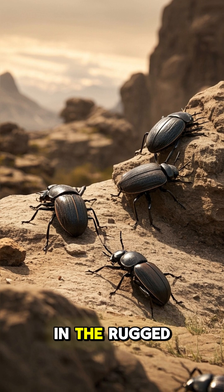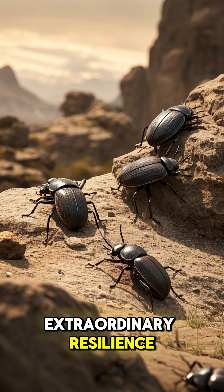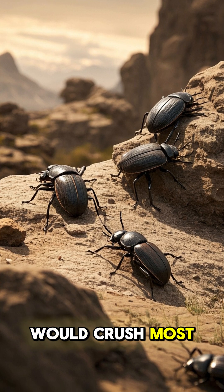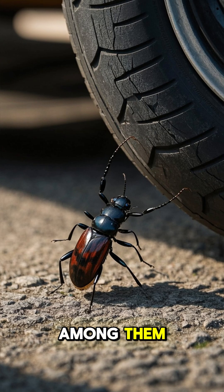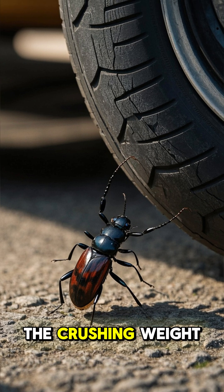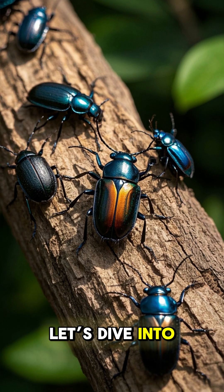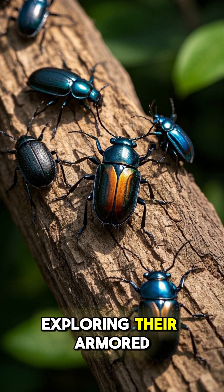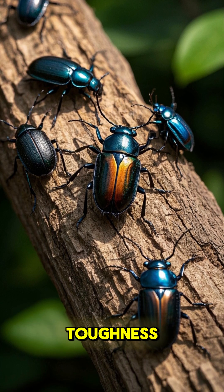In the rugged battleground of nature, where survival demands extraordinary resilience, some beetles have evolved to shrug off forces that would crush most creatures. Among them, a few stand out as near indestructible, capable of withstanding the crushing weight of a car tire. Let's dive into the world of beetles that can survive car crashes, exploring their armored designs and the secrets behind their toughness.